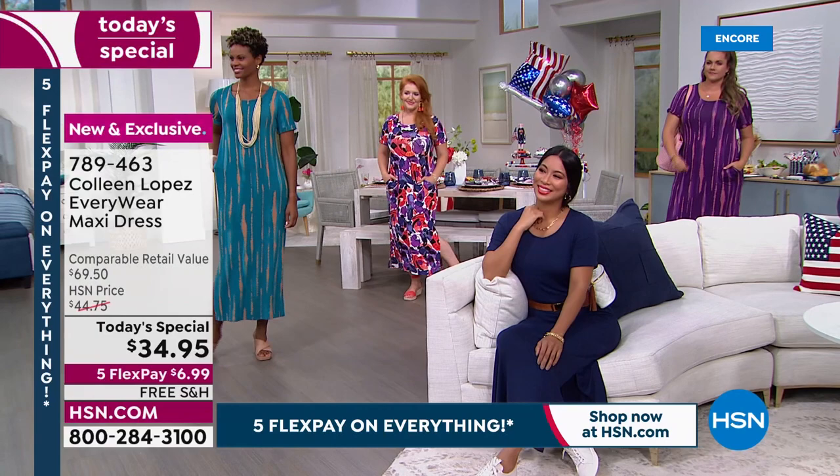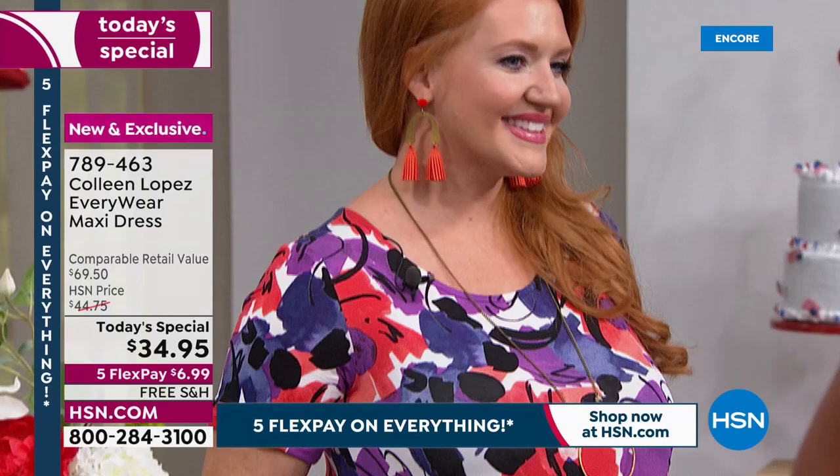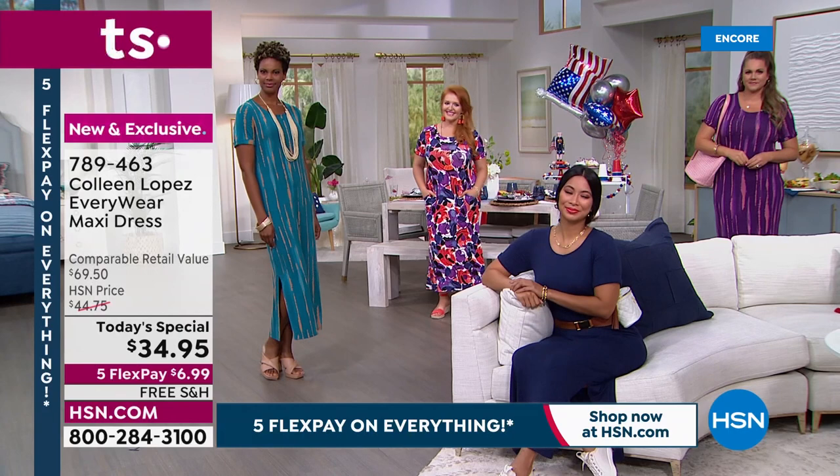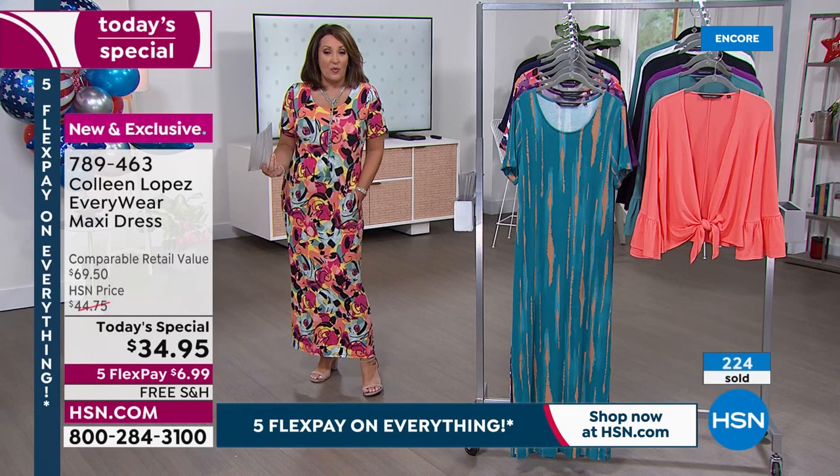I do need to point out: if you are petite, order your choice early. For example, the one I'm wearing has only a little more than 1,000 total for the whole day. A lot of these are already in double-digit sizing, so many are limited.